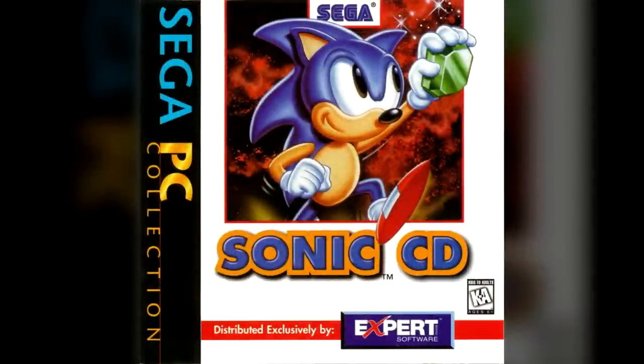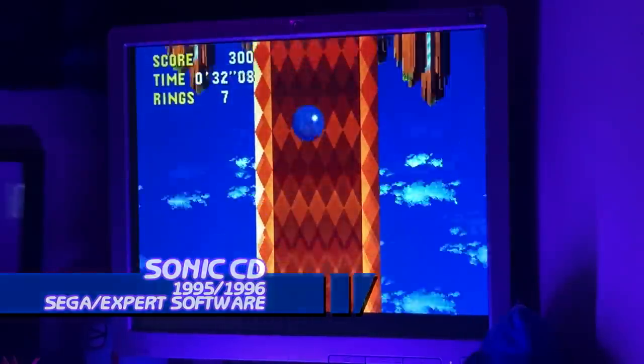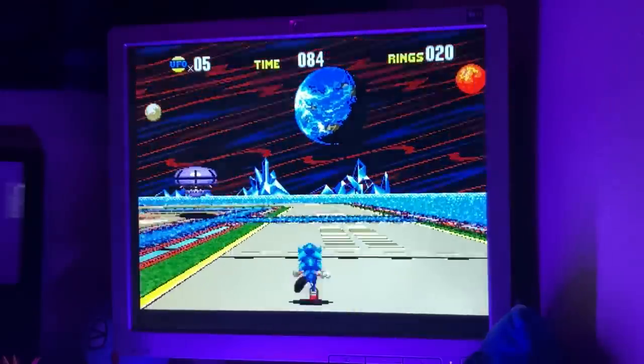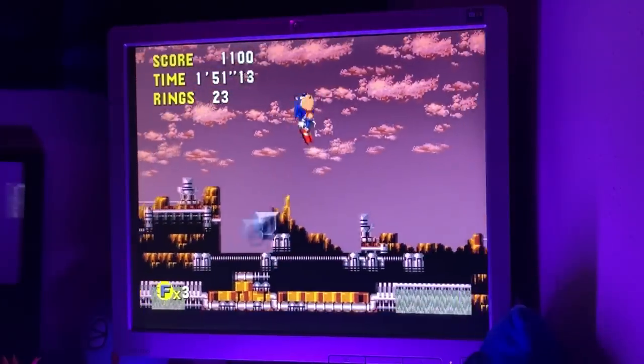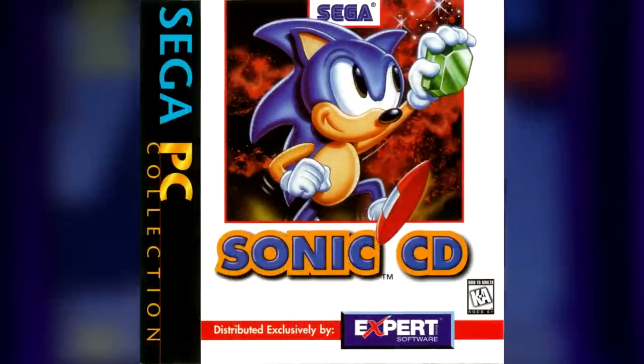The first Sonic game released for Windows was Sonic CD, released in 1996. There were actually two versions of this port released: one for Pentium processors in 1995, and one in 1996 that's DirectX based.